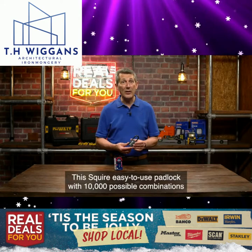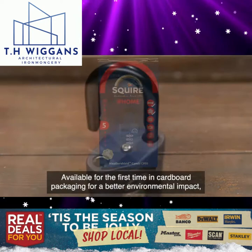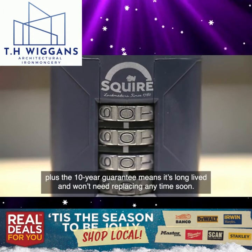This Squire easy-to-use padlock with 10,000 possible combinations makes it difficult to pick but also means no keys to lose. Available for the first time in cardboard packaging for a better environmental impact, plus the 10-year guarantee means it's long-lived and won't need replacing any time soon. Endorsed by Crime Stoppers, giving you the reassurance you're buying a top quality high security padlock from Squire at a fantastic price on Real Deals For You.